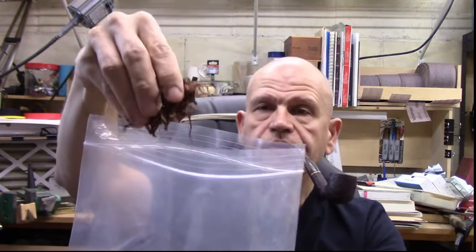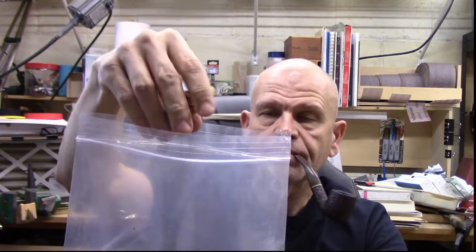For you guys that have not had it before, it's the typical Cornell & Diehl ribbon cut. I know that's not very informative to show it that way. I should have a second camera with a nice close-up and all that stuff, but hey you don't tune in here for the production quality. If you do, let me know — I won't change anything but at least I'll know. All right, I've already got this packed.